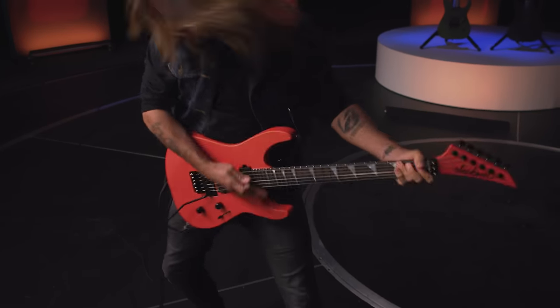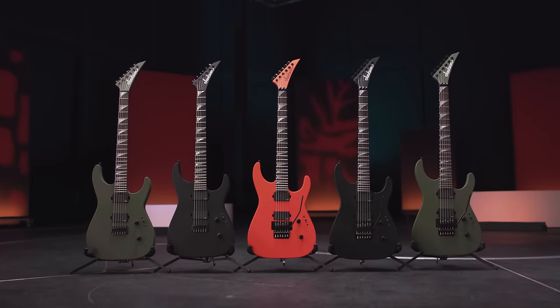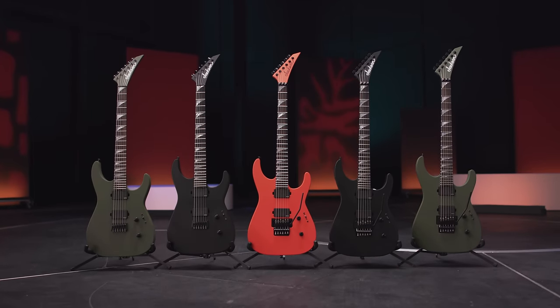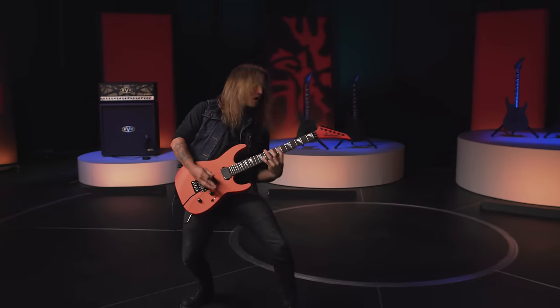Designed with standout style in mind, the American Series SL2-MG and SL2-HTMG are available in Mad Army Drab, Satin Lambo Orange, and Satin Black finishes with color-matched headstocks and black hardware.